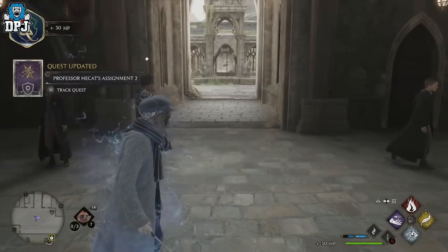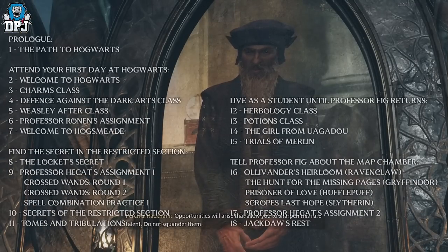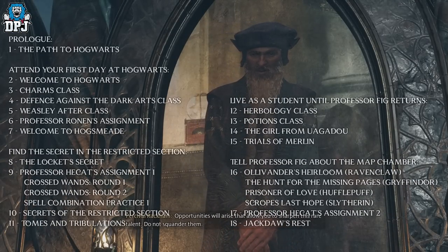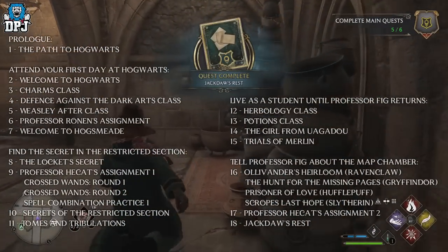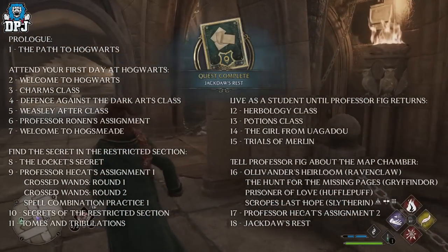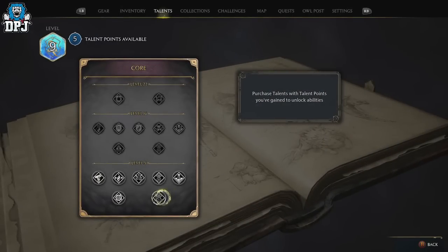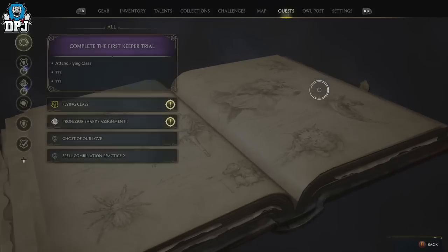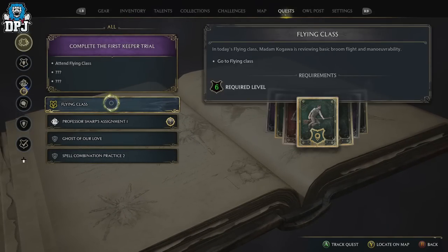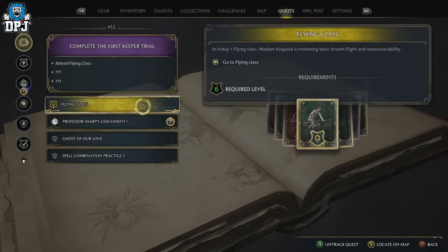The next quest is Jackdaw's Rest, which is a bit of a mission in itself. Once you've done this, you open up your Talents. I spent the talent points I had available and the next quests opened up — it could just be time-gated, you may have to spend the talent points. But as soon as I spent my talent points, the next set of quests popped up for me.